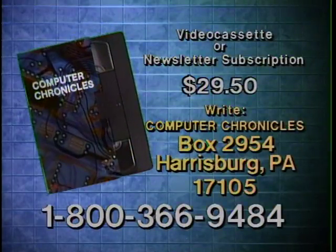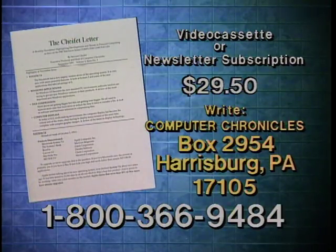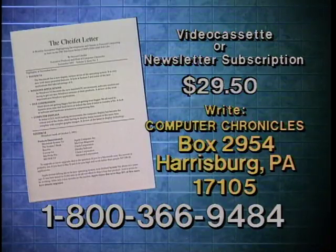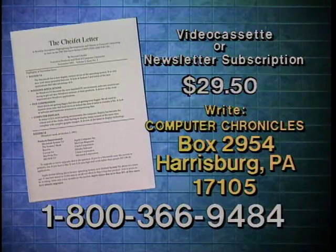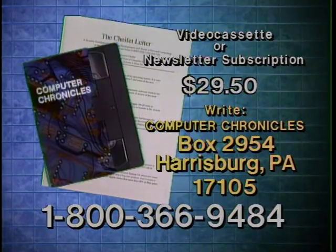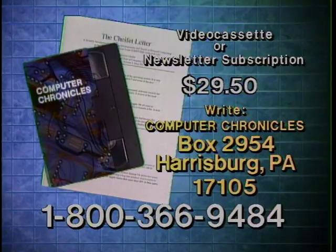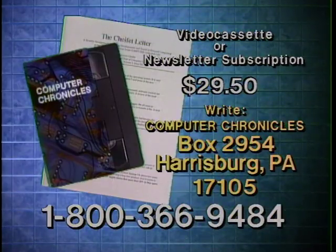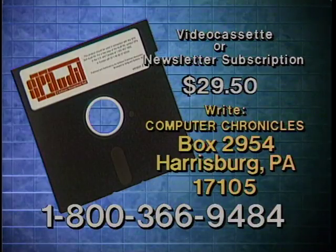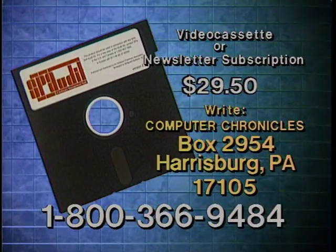Video cassette copies of this program are available. Computer Chronicles also publishes a companion newsletter containing details on products demonstrated plus background information on program topics. To order a video cassette or a subscription to the newsletter, call 1-800-366-9484 or write Computer Chronicles. All orders include a free software program for auditing software use and information on keeping your organization's software legal.